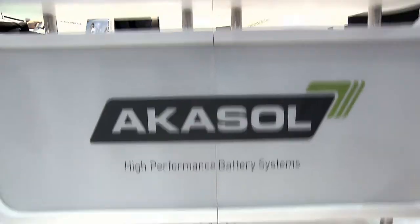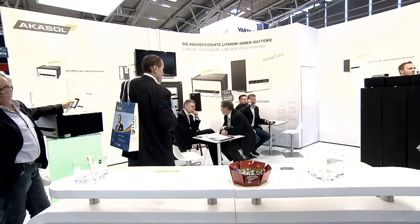This includes Acasol. The company has developed an innovative lithium-ion battery system. Here we have our NeoCube system. NeoCube is a lithium-ion battery storage system for regenerative energy sources. The system can store up to five and a half kilowatt hours of energy — approximately the amount that a single household can use each day.